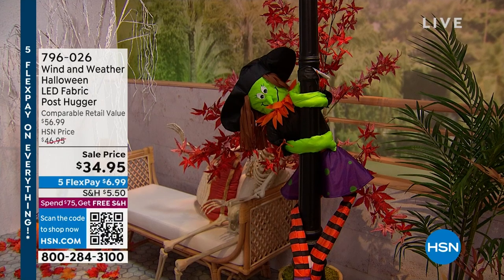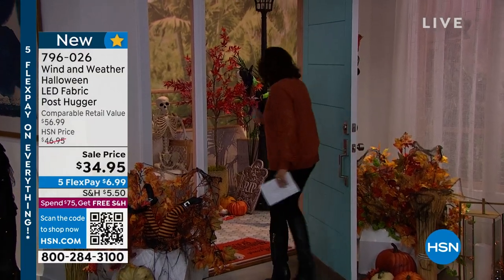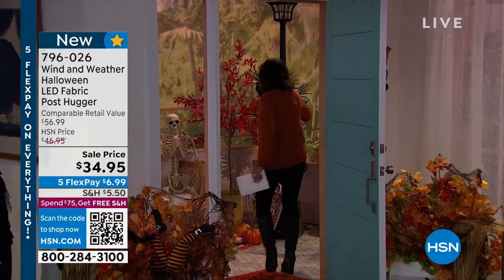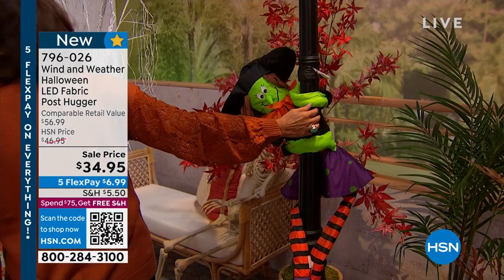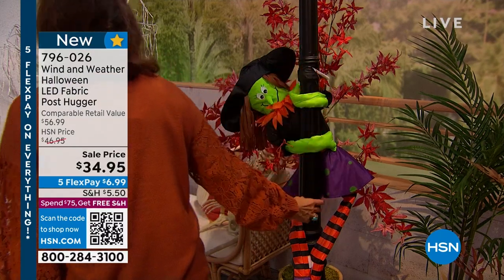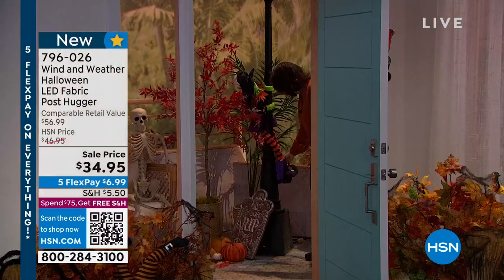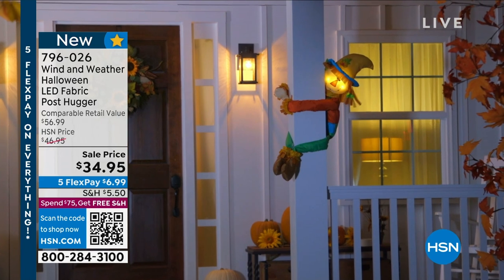Look at this — Wind & Weather has done an LED fabric post hugger. How cute is that? I'm going to sneak over here because you have to see how cute this is. Can you see it in here? Is that not adorable? This could be outside on your lamp post, but it could also be inside on a bedpost. There are so many things to do. It's so sizable, and you can just wrap it around.